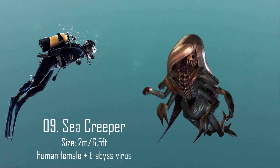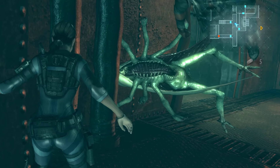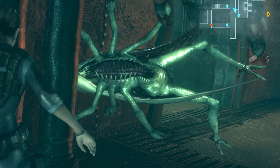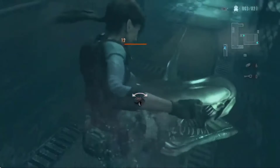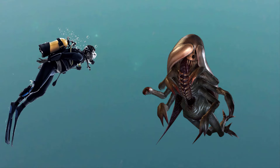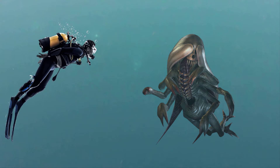Number 9: The Sea Creeper, also referred to as Eve. These are a mutation derived from female humans exposed to the T-abyss virus. They are primarily aquatic monsters that can swim very fast, and the carapace covering the whole body is reminiscent of a woman's long hair, helping to reduce friction and allowing them to swim quietly and gracefully when approaching their prey on the water. They have 6 limbs, a rib cage that can open like a mouth full of sharp teeth, and they are around 2 meters or 6.5 feet in length.